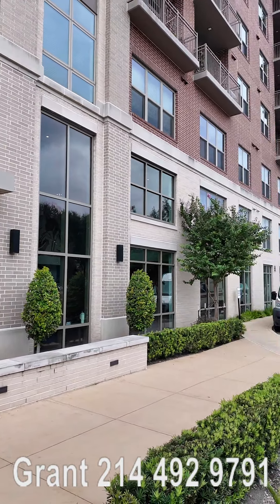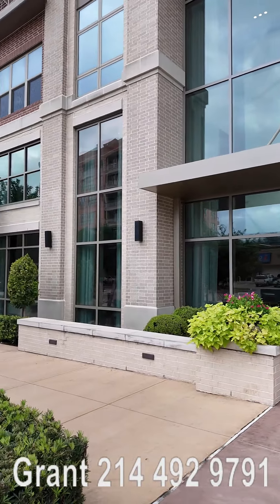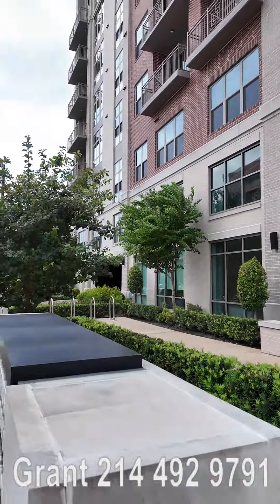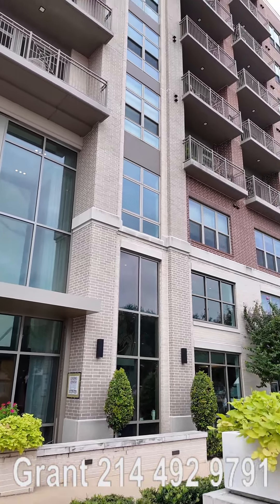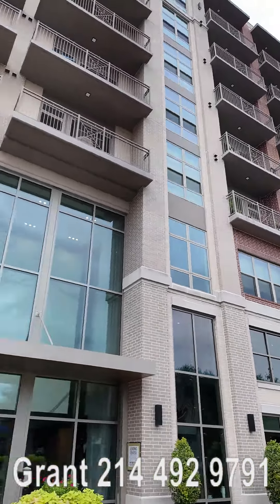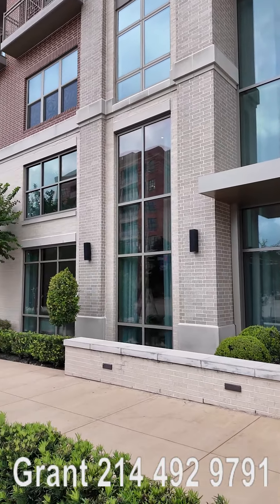Howdy everyone, this is Grant Finam with Uptown 101, and we're at the Montrose Buffalo Bayou. This is an adorable building — it's kind of on the edge of being a mid-rise and a high-rise. As you can see, it looks like it has about eight floors or so, which is getting into high-rise territory.